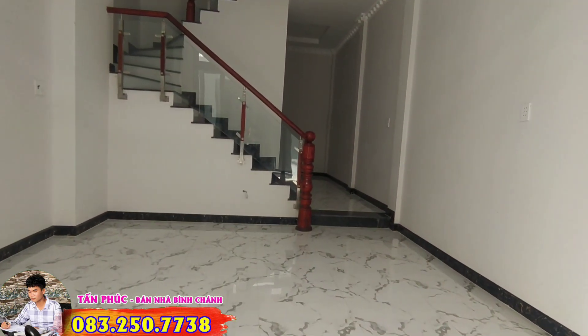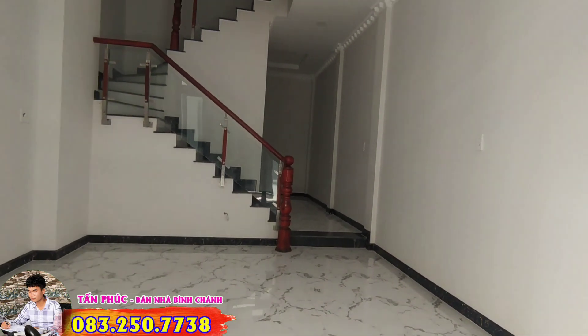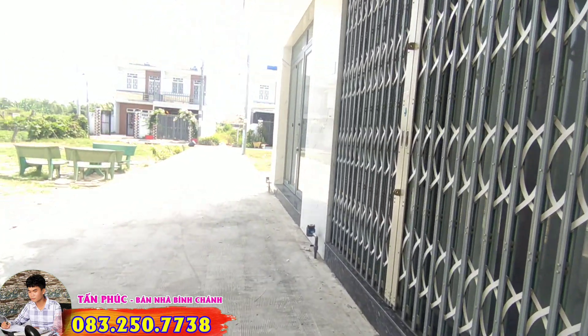Currently the South-facing unit has a power cut, so I will show the family the North-facing unit. Before going inside to introduce the North-facing unit, the family will follow me to see the roads around here.